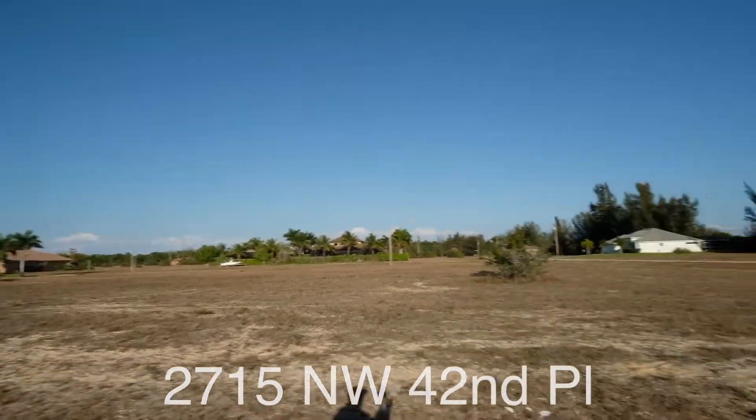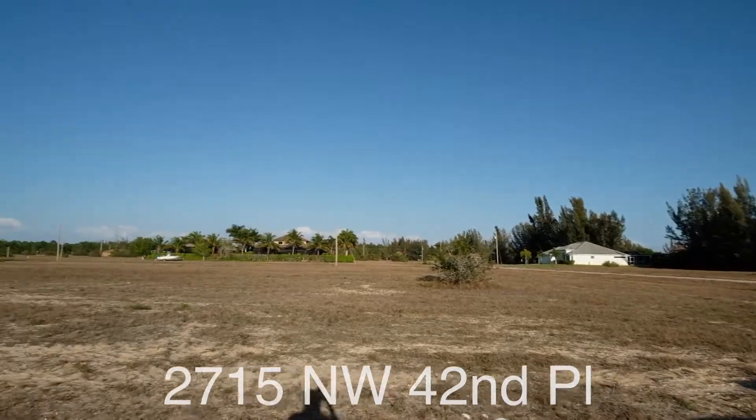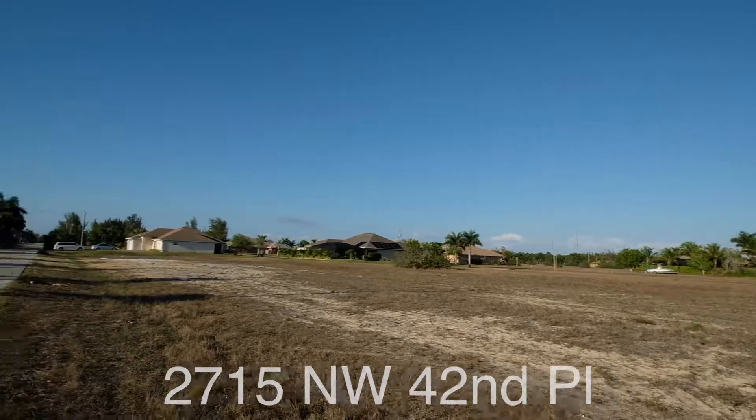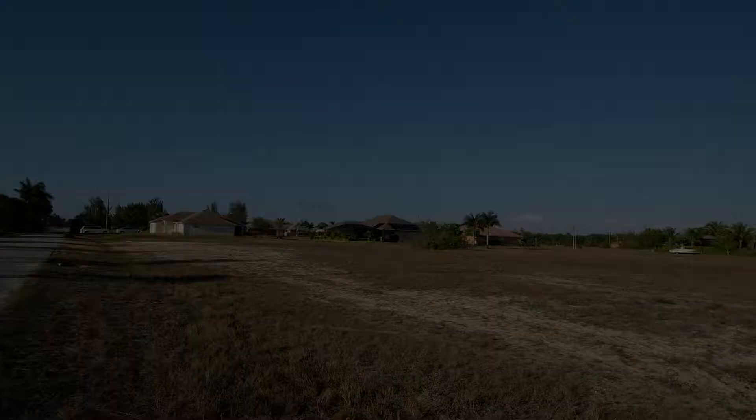I just wanted to show really quickly the layout of the lot and talk a little bit about the neighborhood. Super family friendly.